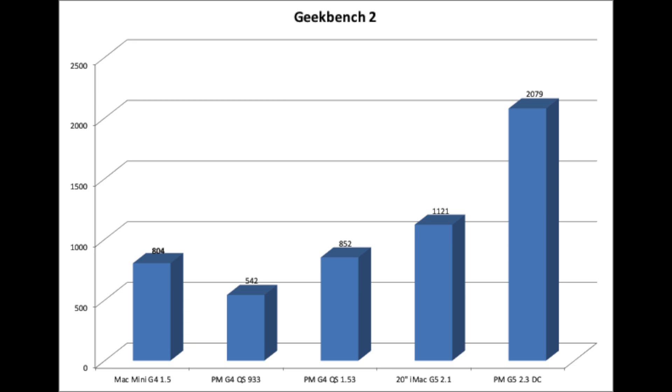Geekbench returned a respectable score of 804, which put it right in line with the Power Mac G4 Quicksilver with an upgraded processor, slightly underneath the score of a 20-inch iMac G5, and less than half the performance of a Power Mac G5.